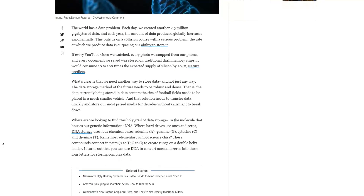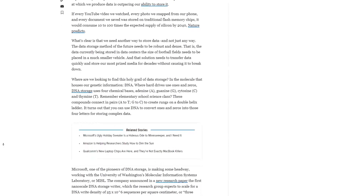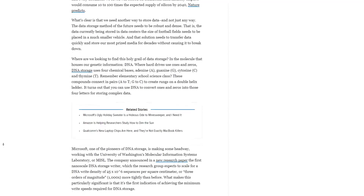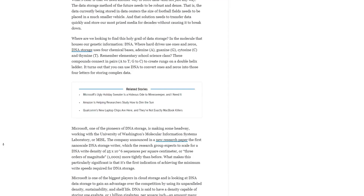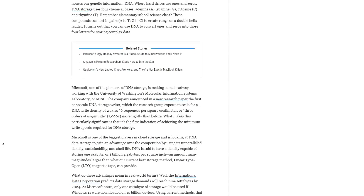One of the problems is that at the very basis of our data storage methods are ones and zeros. It's either a zero or it's a one, which is sort of two points on which everything else is based.